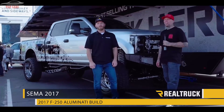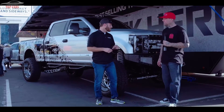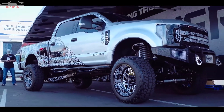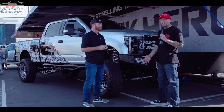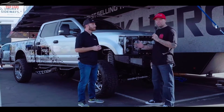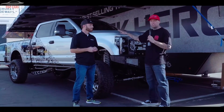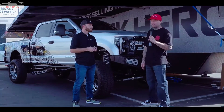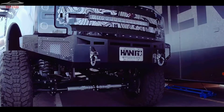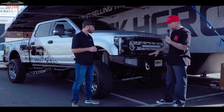Hey guys, this is Chris with RealTrucks. We are here on day one of SEMA 2017, and I'm here with Hank of Hanro Studios — he is the owner and builder of this truly custom 2017 Illuminati Duty, and he's gonna tell us about it. What we have here is the 2017 F-250 named Illuminati, and pretty much everything on the truck has been Dremel engraved in one form or another. I did the body itself — obviously the aluminum body — but we also did some steel and other components of the build.